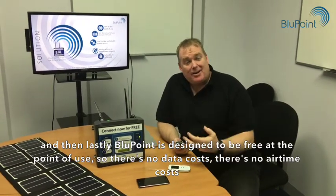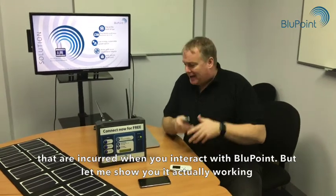And lastly, Bluepoint is designed to be free at the point of use — so there are no data costs and no airtime costs incurred when you interact with Bluepoint.